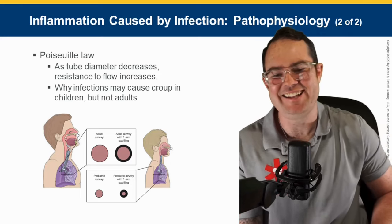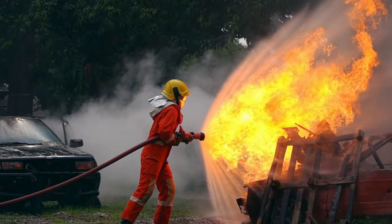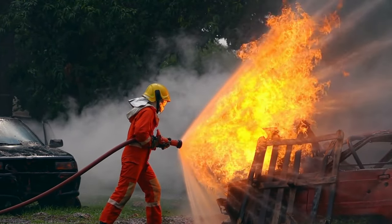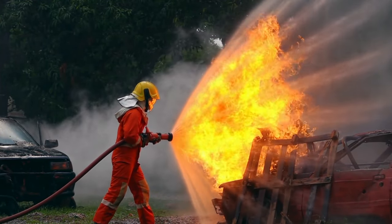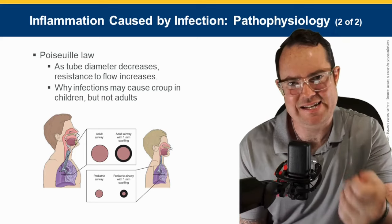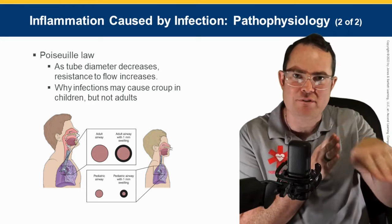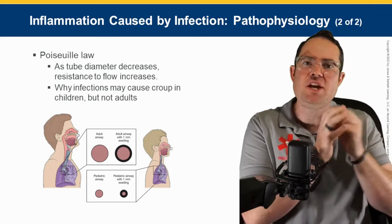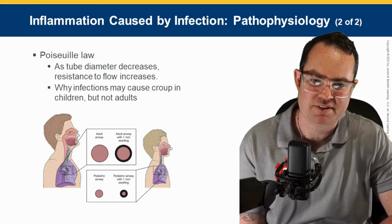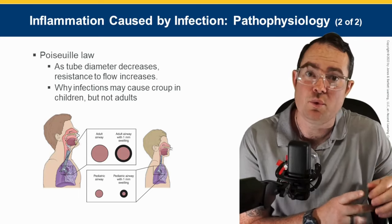Poiseuille's law — for you fire guys that like friction loss: when we talk about a cylindrical tube, whether a hose line, IV catheter, or tubing, there is something called friction loss that occurs. Friction loss is very dependent on the viscosity of the fluid. If a fluid has increased viscosity, it has more friction loss while traveling through a pipe. And if that pipe changes its diameter at any point, it will increase pressure. As the tube diameter decreases, resistance or pressure will increase.